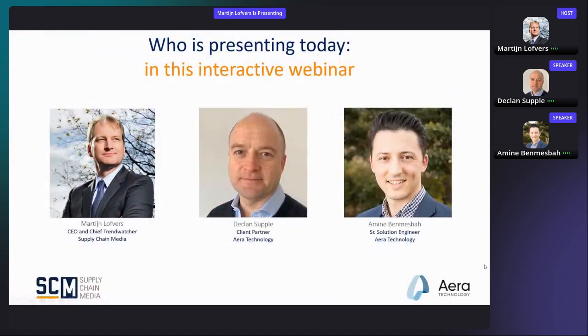Next to me on the left, that's me. Joining me is Declan Suppel, client partner of Air Technology. Hi Declan. And also joining us is Amin Ben-Meshba. Welcome, Amin. Thank you, Martin. Amin is really happy that I pronounced his name correctly.